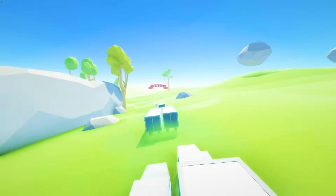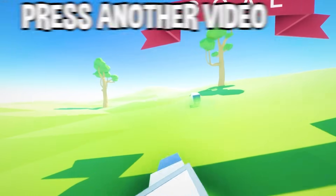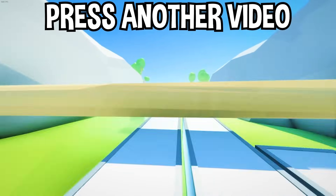If you enjoyed today's video, go down below and hit that subscribe button, also hit the like button, and tap on another video on the screen right now to watch more videos just like this one.